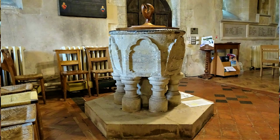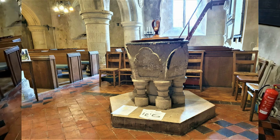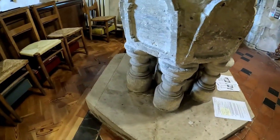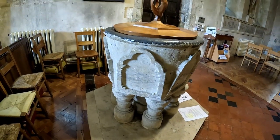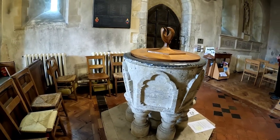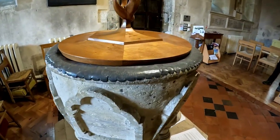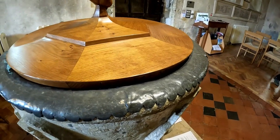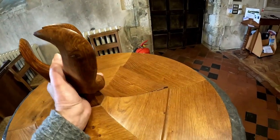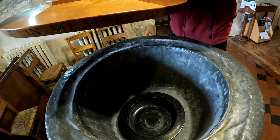Just in front of me is this rather impressive looking font. It's hexagonal with six squat columns at the bottom, and it's 14th century Sussex sandstone with projecting trefoils — these just in front of me. It looks like a lead lining inside. I'm going to try and lift this lid up — gosh, that is so heavy. Cynthia's going to give me a hand. There we go — definitely lead-lined.